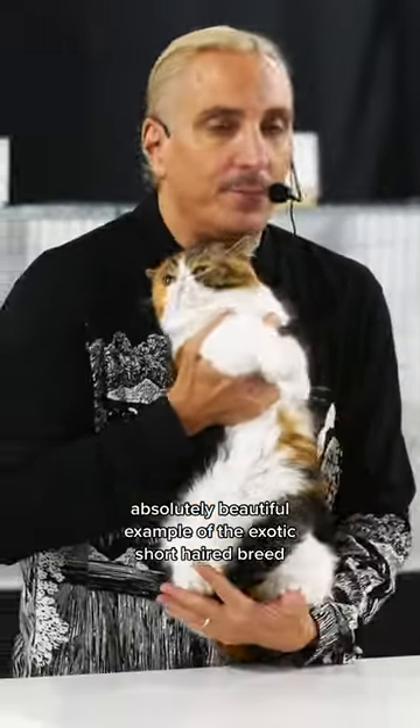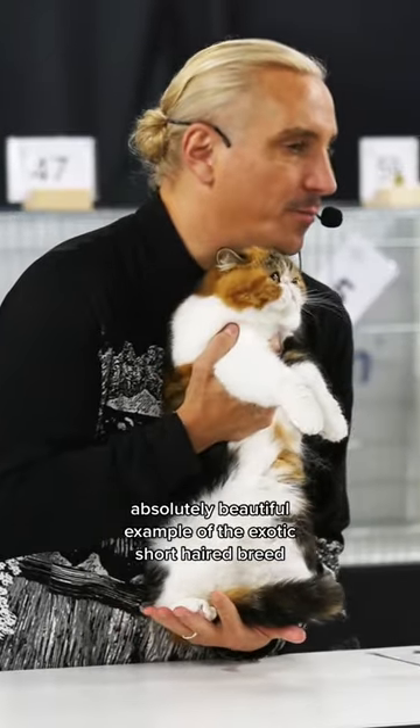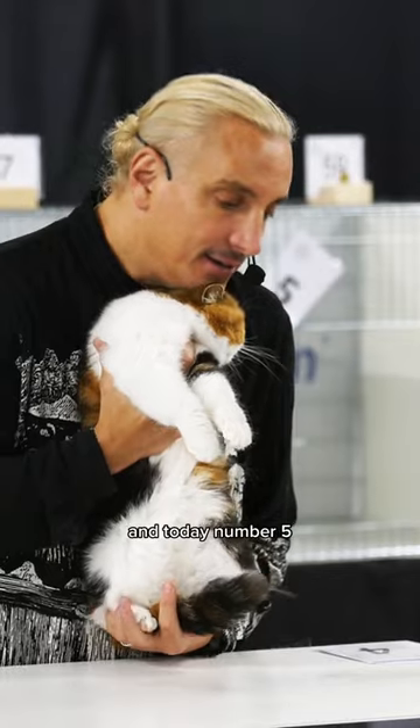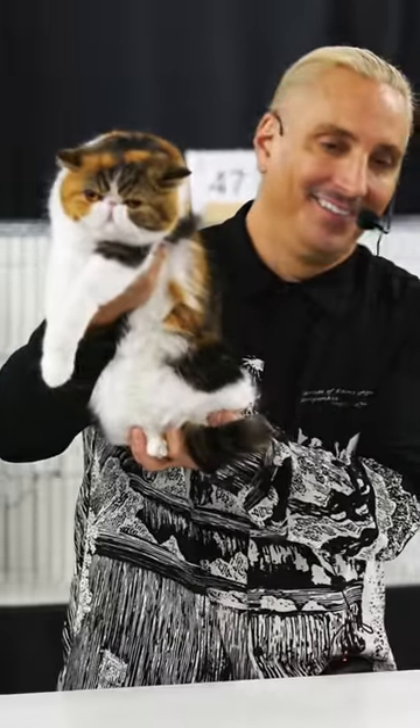Absolutely beautiful example of the exotic short hair breed. And today, number five. Thank you.